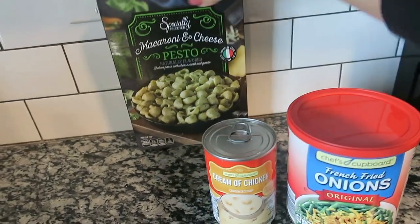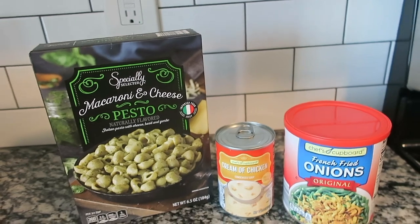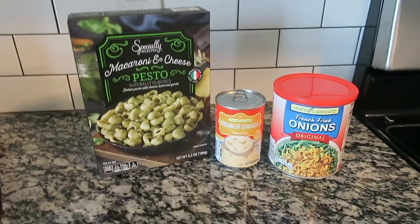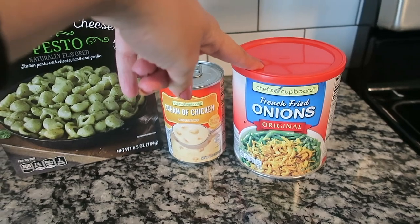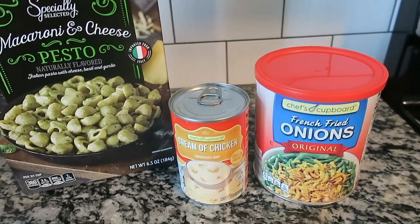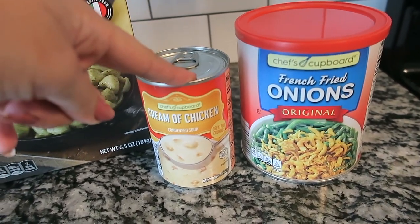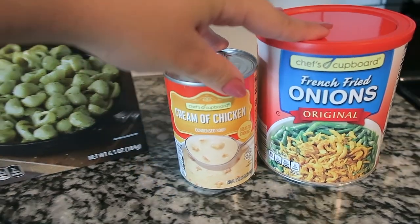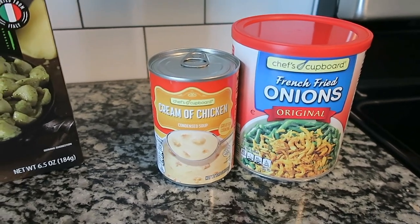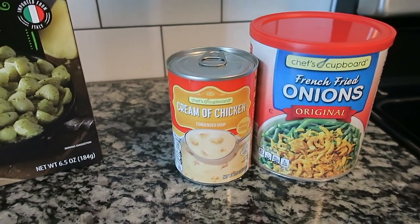These last few items are from Aldi. I have never shopped at Aldi before, but there's one by my sister's house and we were grocery store hopping. We went in because we'd never been before, and I needed some French fried onions and cream of chicken for that chicken crock pot casserole. They had it there, which was awesome and super affordable. I'll put the recipe for this crock pot casserole in the description box — it's a very hearty, warm fall dish that you just leave in the crock pot.